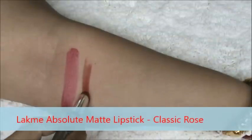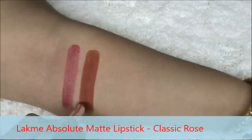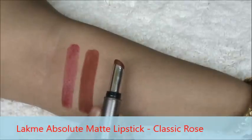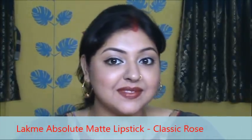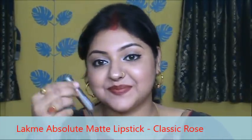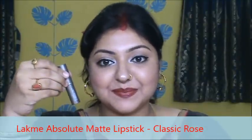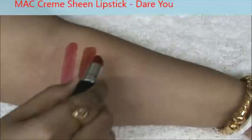This is Like My Absolute Matte lipstick in the shade Classic Rose. This is a very regular matte lipstick but I love the color as it has a little sparkle in it that makes it different from others. With just one swipe of it you can create a full lip. So here it is, the color.